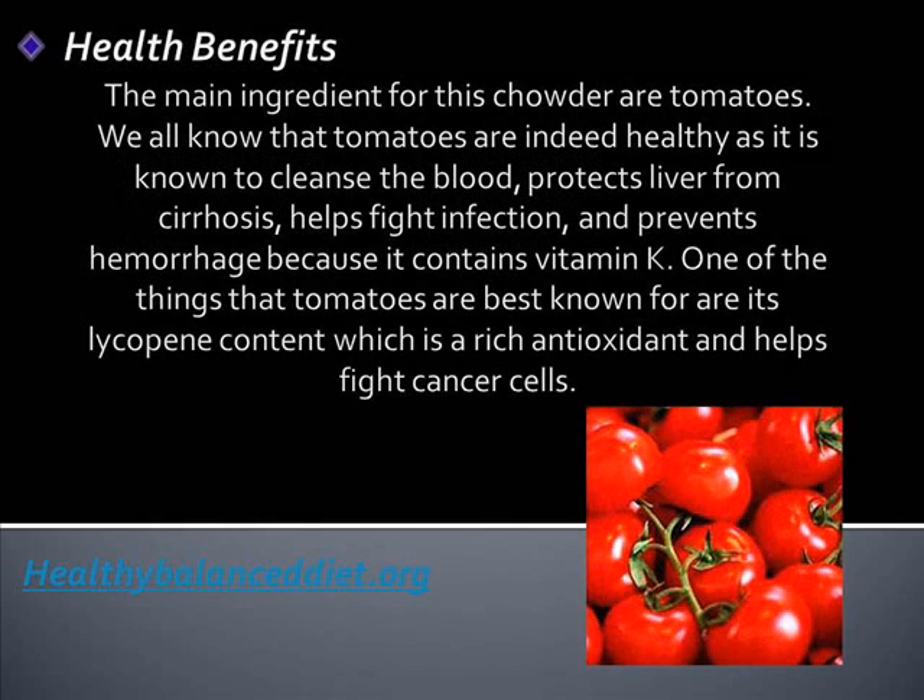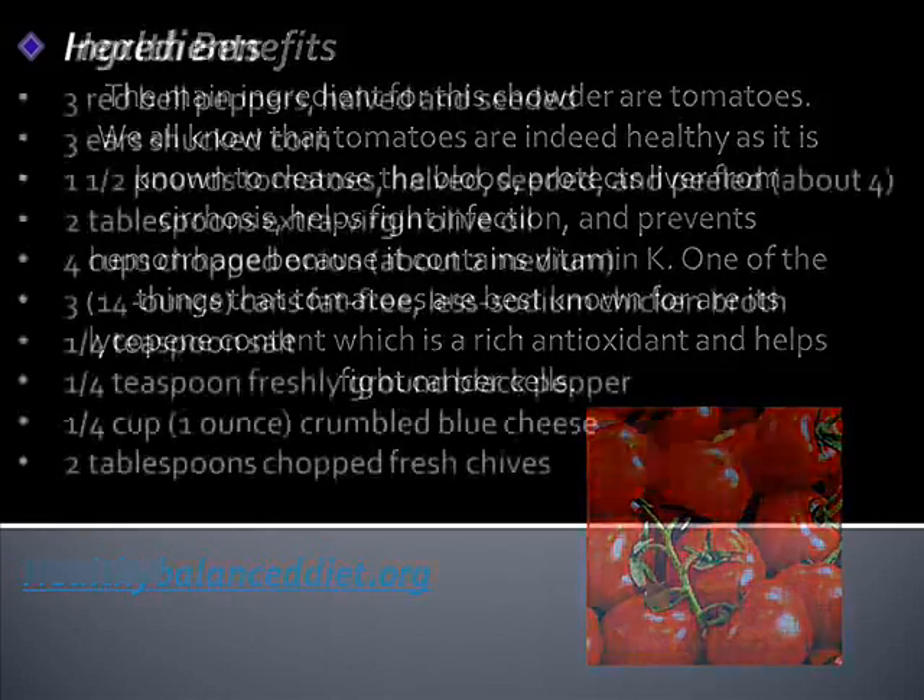The main ingredient for this chowder is tomatoes. We all know that tomatoes are indeed healthy — they are known to cleanse the blood, protect the liver from cirrhosis, help fight infection, and prevent hemorrhage because they contain vitamin K. One of the things that tomatoes are best known for is their lycopene content, which is a rich antioxidant and helps fight cancer cells.